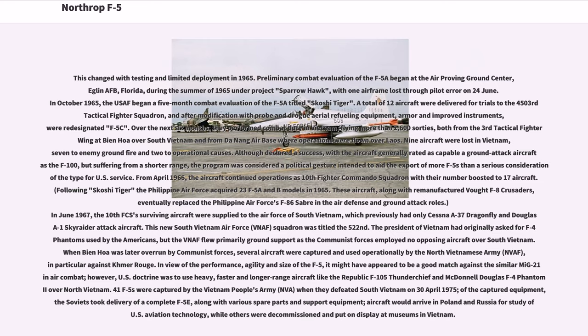A total of 12 aircraft were delivered for trials to the 4503rd Tactical Fighter Squadron, and after modification with probe and drogue aerial refueling equipment, armor and improved instruments, were redesignated F-5C. Over the next six months they performed combat duty in Vietnam, flying more than 2,600 sorties, both from the 3rd Tactical Fighter Wing at Bien Hoa over South Vietnam and from Da Nang Air Base where operations were flown over Laos. Nine aircraft were lost in Vietnam, seven to enemy ground fire and two to operational causes. Although declared a success, the program was considered a political gesture intended to aid the export of more F-5s.